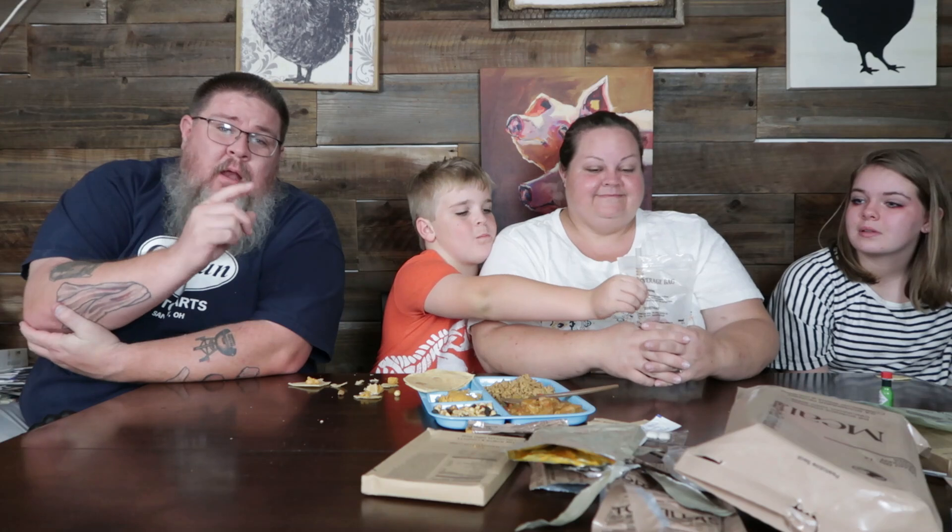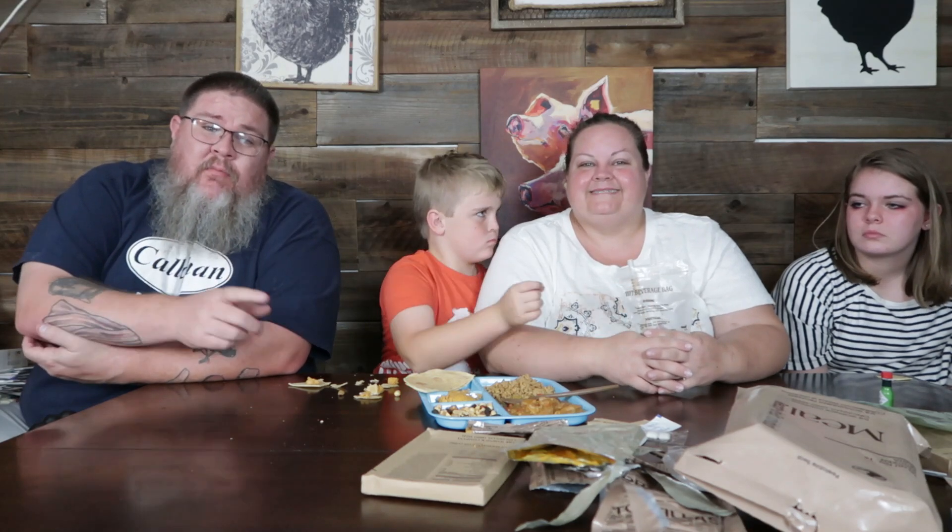All right guys, we're done! Hope you enjoyed it. Ring the notification bell, check out our TeeSpring account at our store — a good way to support the channel. Find us on Facebook, Instagram, Twitter, and TikTok. This was a fun one, hope you guys enjoyed this video. We'll catch you on the next one, bye!